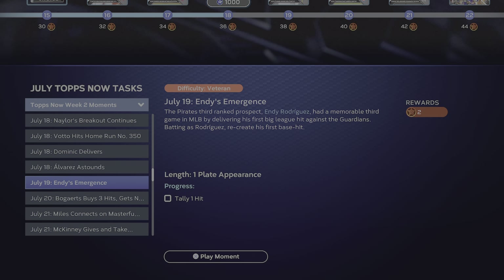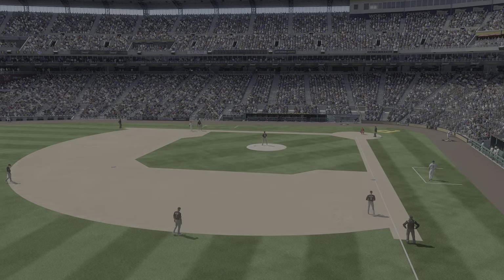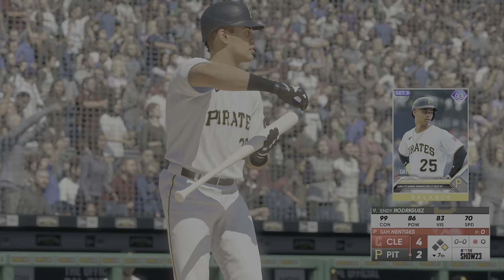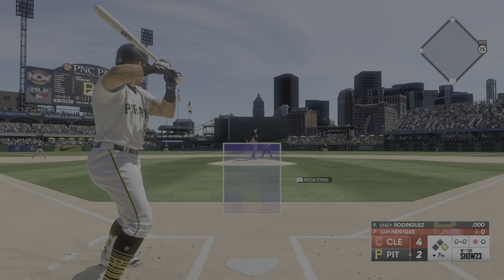Hey YouTube, Scott Stevens here. July Top Moments — Andy Rodriguez of the Pirates needs one base hit. We are in Pittsburgh trailing the Guardians by two. Rodriguez needs one single. He is a 93 overall: 99 contact, 86 power, 83 vision, 70 speed — a very balanced guy.